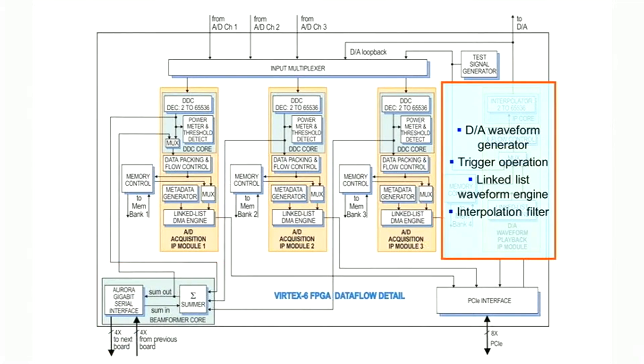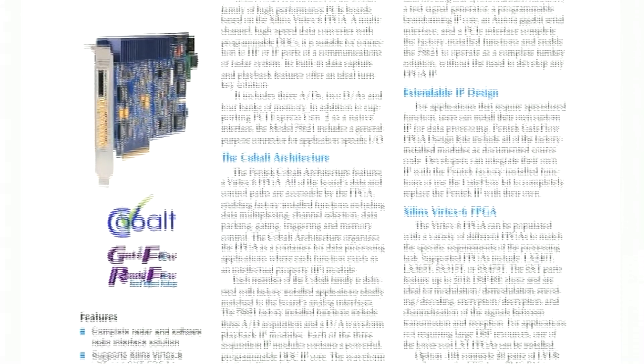The D2A waveform playback module fetches data from local memory or system memory using its linked list engine, and it delivers data to the interpolation filter before finally going to the D2A converter.